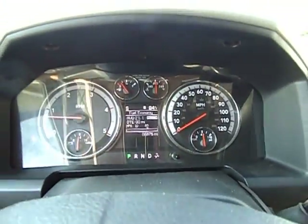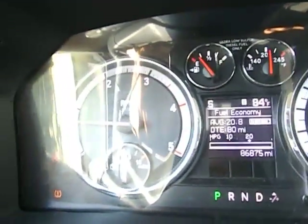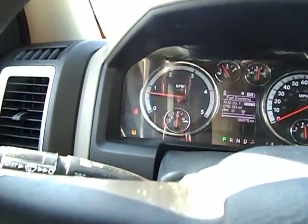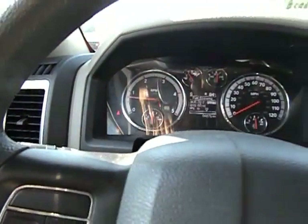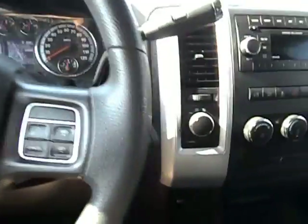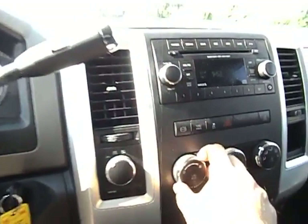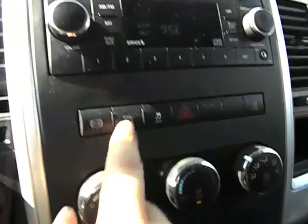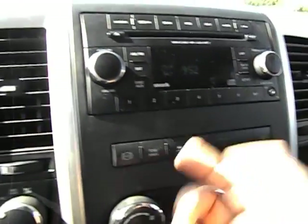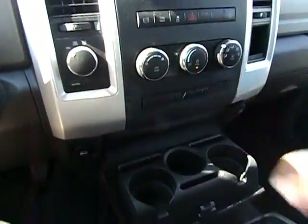Really good oil pressure. If I get my seat belt on, that light will go off, and get the tire pressure perfect and that light will go off too. Here's your steering wheel controls. Nice cold AC. Factory exhaust brake, tow haul, traction control, CD player, MP3. Glove box with your owner's manual.